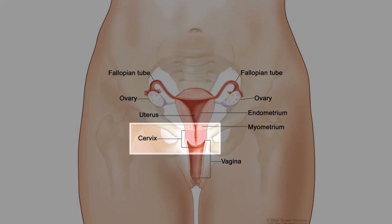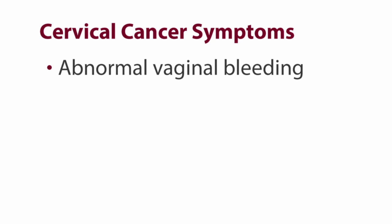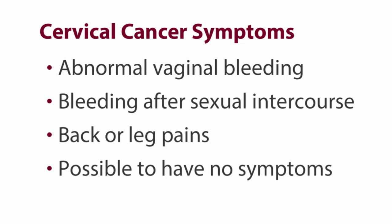Cervical cancer is when the cells of the cervix are abnormally growing. It tends to develop with human papillomavirus, also known as HPV. Its typical symptoms are abnormal vaginal bleeding, post-coital bleeding or bleeding after sexual intercourse, back pain or lower extremity or leg pain. And it can also have no symptoms at all.